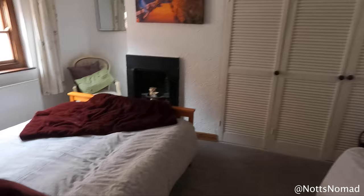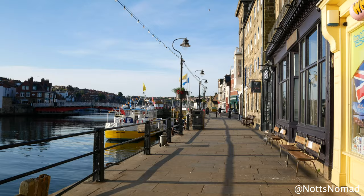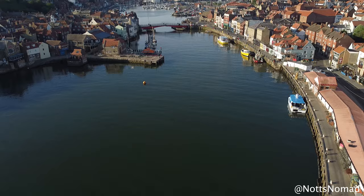Our cottage had two bedrooms and a kitchen-cum-living area downstairs. Whenever I'm away I always get up really early — to be honest it's because I don't really like people in my photographs. Whitby was very quiet at half past six in the morning so I sent my drone up over the harbour.